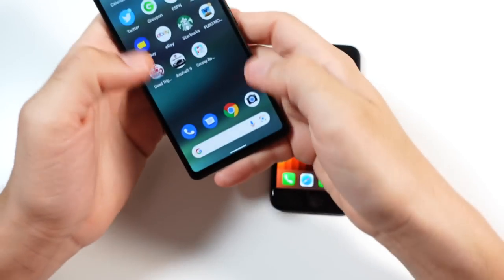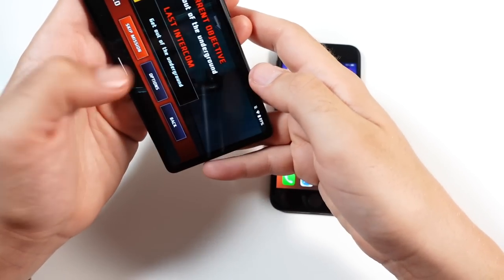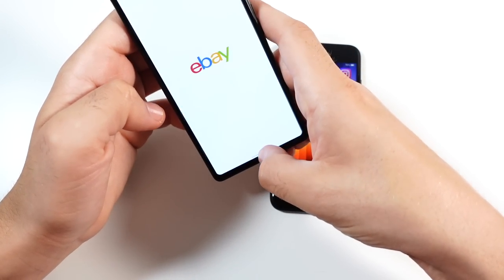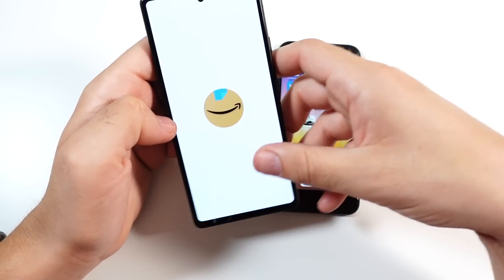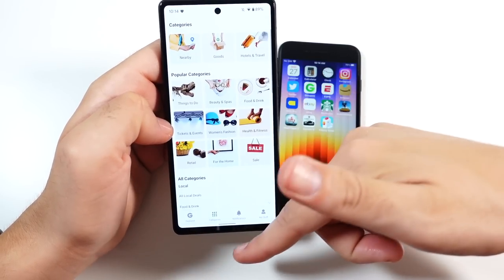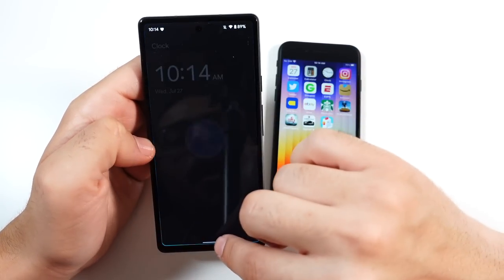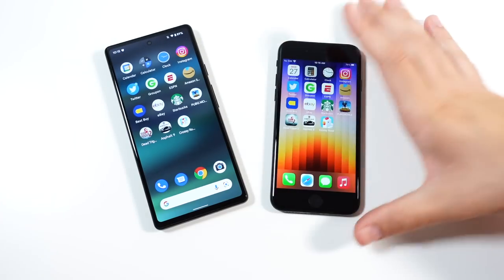Now let's go back through each phone to see how they handle RAM management — 6 gigs here versus 4 gigs on the SE, kind of like the iPhone 11. On the Pixel there are reloads for eBay, Best Buy, Amazon, and ESPN — so the Pixel is not holding applications quite as well. That could be due to battery modes that close apps in the background.